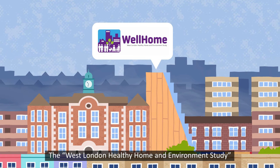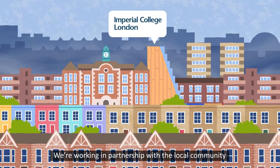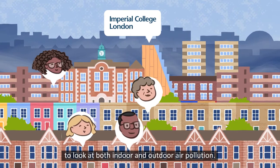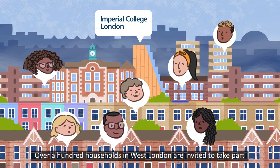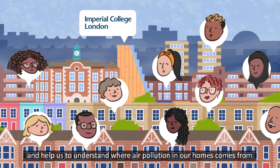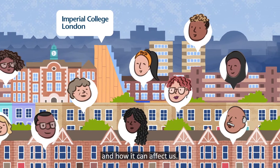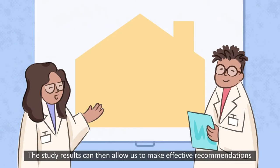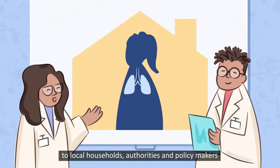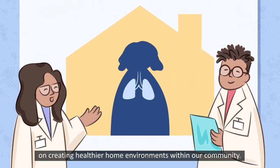The West London Healthy Home and Environment Study is a research project by Imperial College London. We're working in partnership with the local community to look at both indoor and outdoor air pollution. Over a hundred households in West London are invited to take part and help us understand where air pollution in our homes comes from and how it can affect us. The study results can then allow us to make effective recommendations to local households, authorities and policy makers on creating healthier home environments within our community.